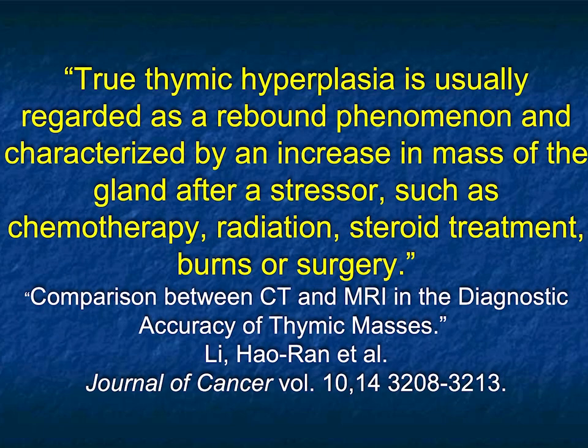Thymic hyperplasia can be due to a number of things — a rebound phenomenon in patients who've been on chemotherapy, or patients with stress. It's interesting because in a patient being treated for lymphoma, you'd worry it's recurrence, so you have to become good at recognizing it. In this case, the patient had thymic hyperplasia, and they did a brain MR which showed a pituitary mass. So what you were dealing with was a pituitary mass increasing growth hormone production, causing stimulation of the thymus and thymic hyperplasia. What a great case.